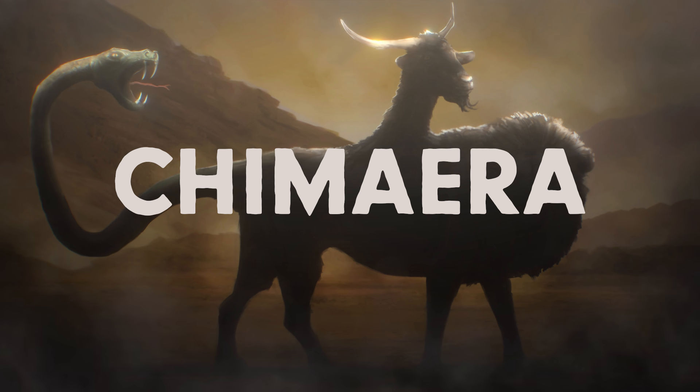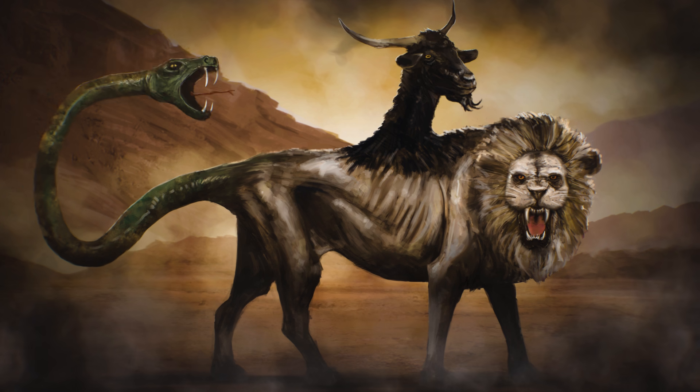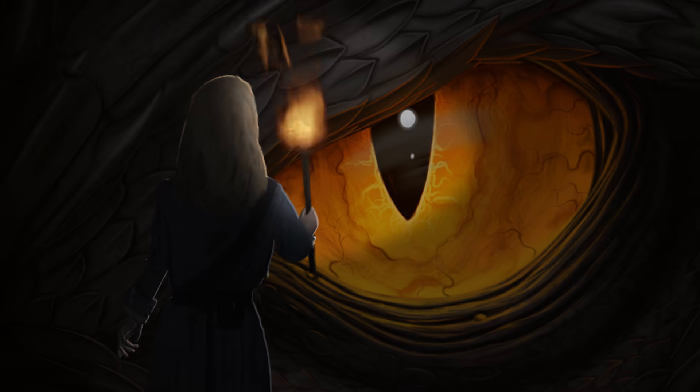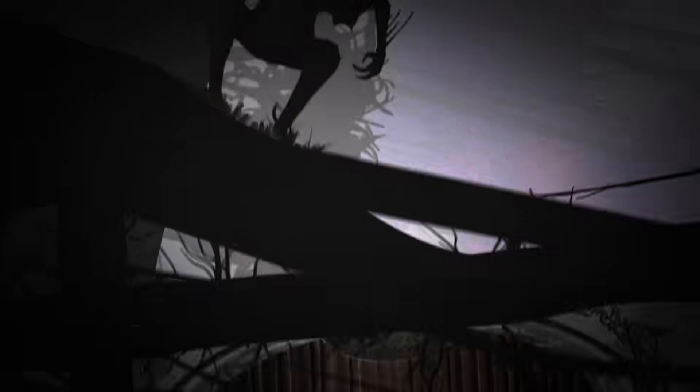A ridiculously impractical mythological monster with three heads — a lion, a goat, and a snake. Which seems absurd, but then again, humans have been crafting these mythological creatures for thousands of years, in more ways than one. I'm Dr. Emily Zarka, and this is Monstrum.